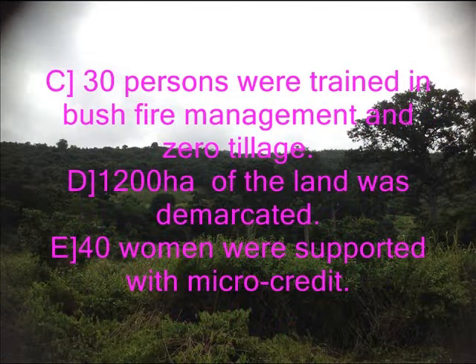30 persons were trained in bushfire management and zero tillage. 1,200 hectares of land on the slope was demarcated and placed under natural regeneration, agroforestry, and sustainable forest management systems.